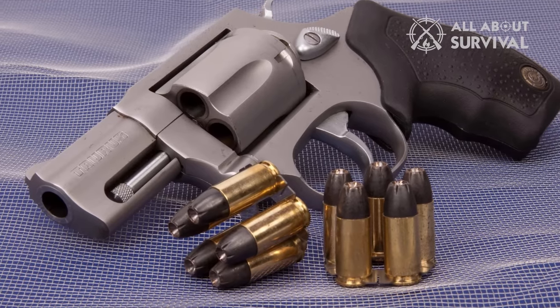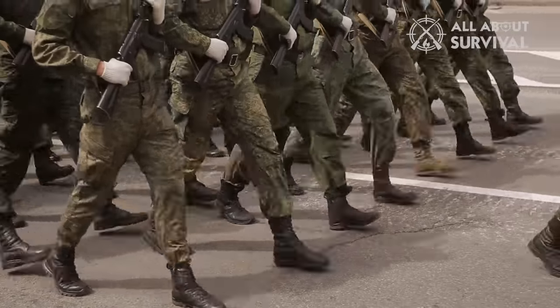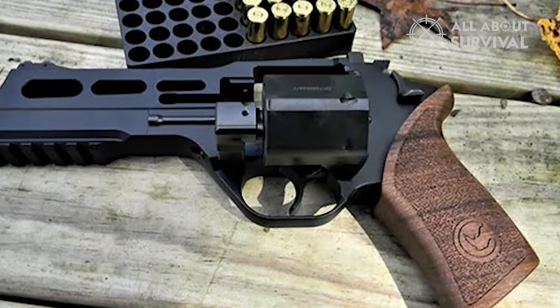Nine millimeter revolvers are probably the most widespread firearms on the planet. They're used by law enforcement, armies around the world, and private individuals looking for protection. To find the nine millimeter revolver that perfectly suits you, you need to take multiple things into consideration.